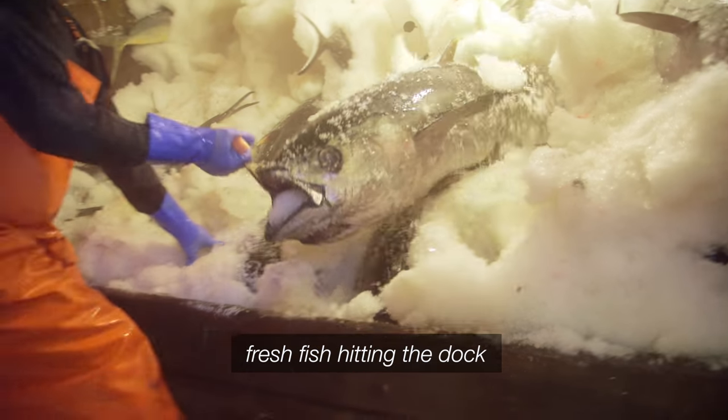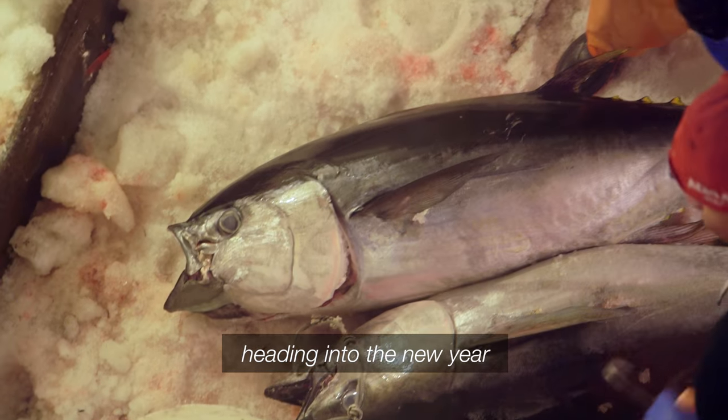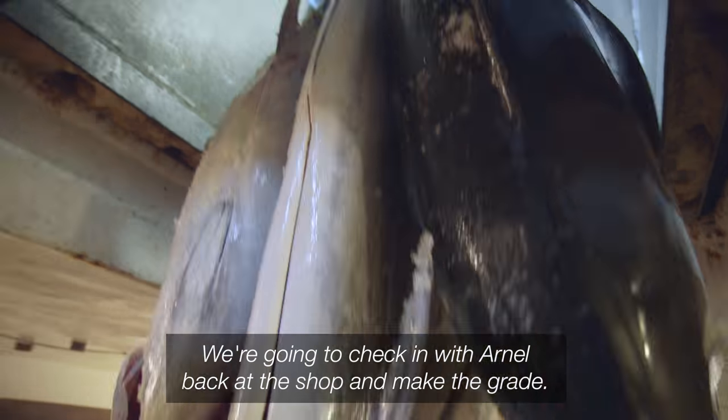Good morning, folks. Fresh fish hitting the dock, heading into the new year. We're going to check in with Arnel back at the shop.